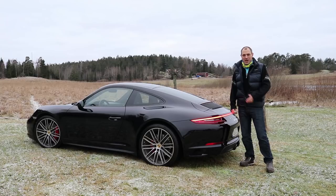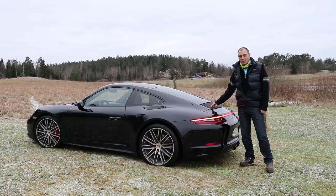It is a 911 Carrera 4S, called the 991.2 — this is the second generation of the 991. I was thinking we should talk about the elephant that has been walking around the table all over the internet forums. The discussion is that it has a 3-liter turbo engine, as opposed to the naturally aspirated engine that was in the previous 991 version.